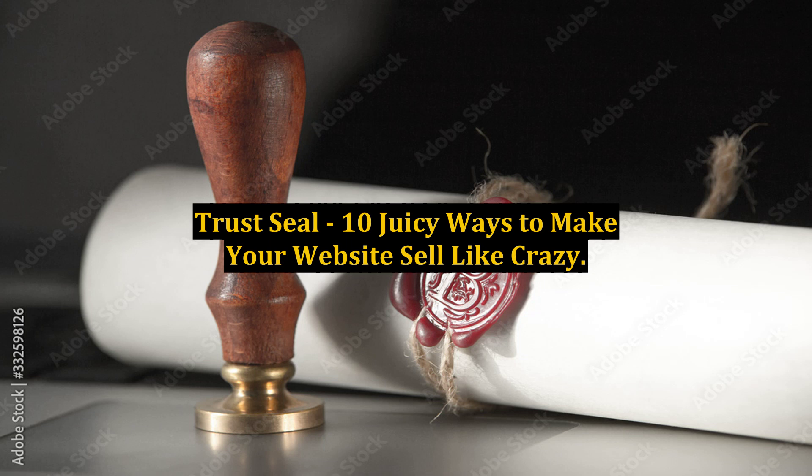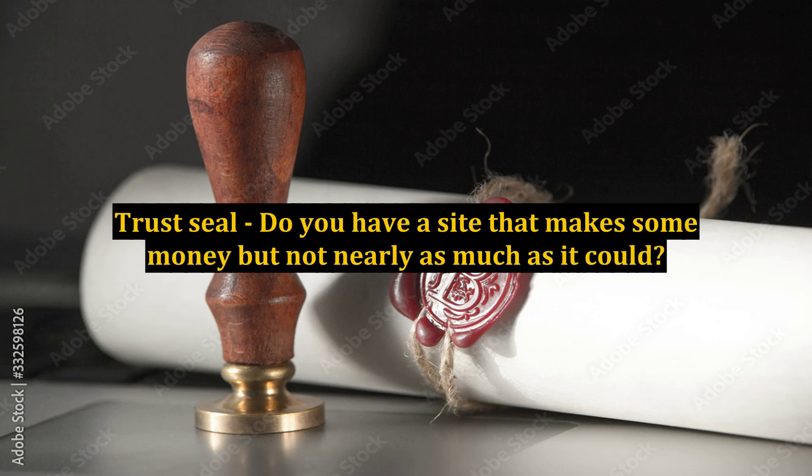10 Juicy Ways to Make Your Website Sell Like Crazy. Do you have a site that makes some money but not nearly as much as it could?